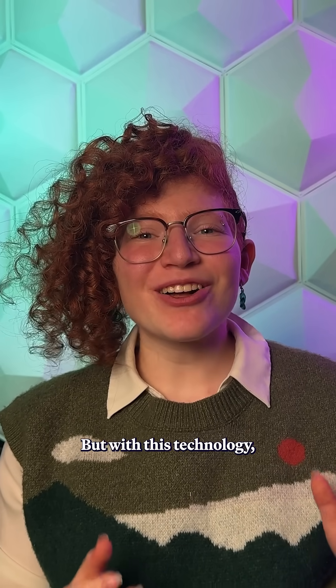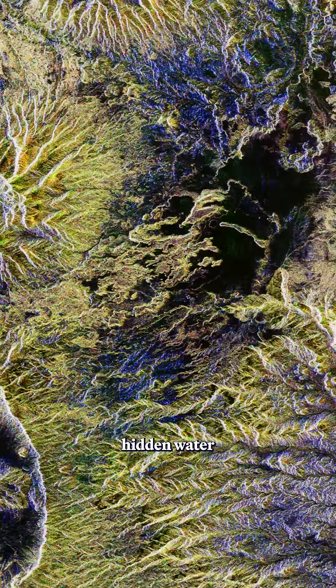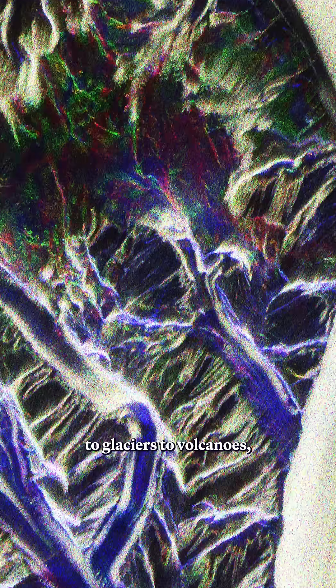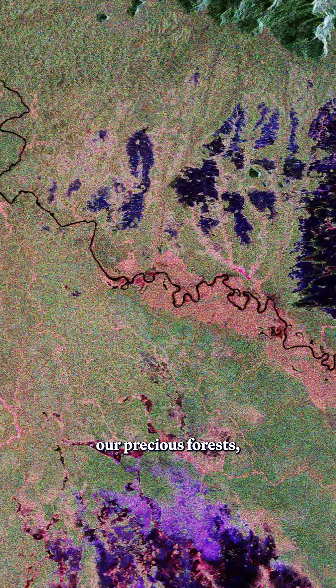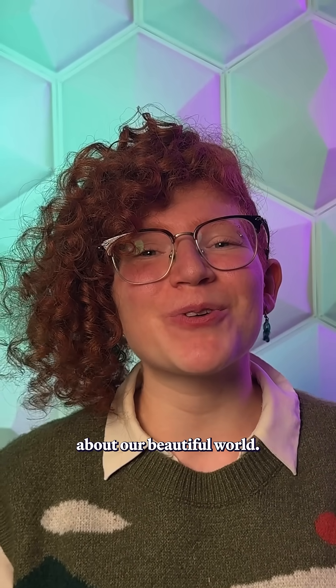But with this technology, they're able to do really cool stuff, like penetrate as deep as five meters into dry sand to uncover hidden water and ancient river beds beneath the Sahara Desert. From the desert, to glaciers, to volcanoes, and especially our precious forests, this satellite could revolutionize the information we have about our beautiful world.